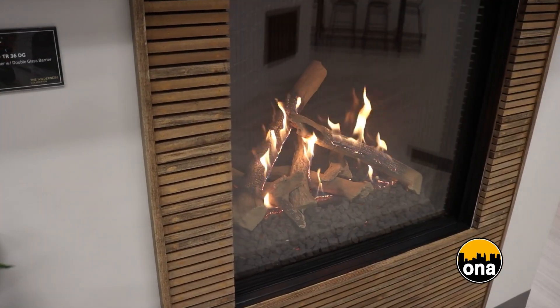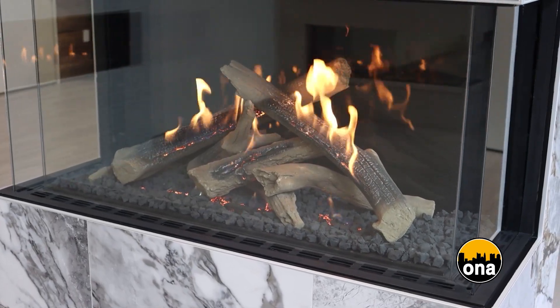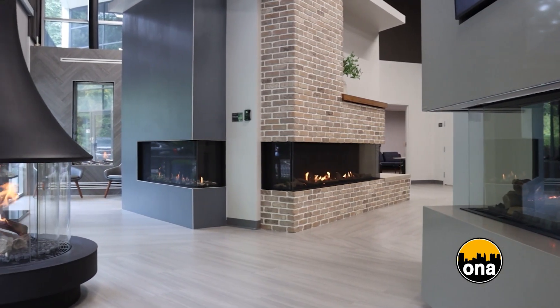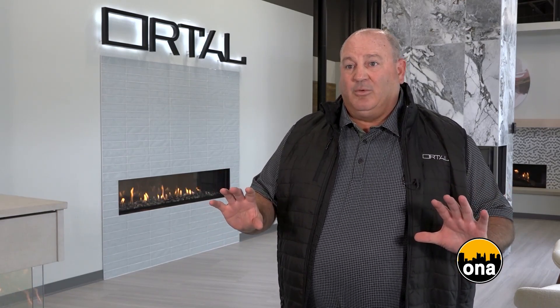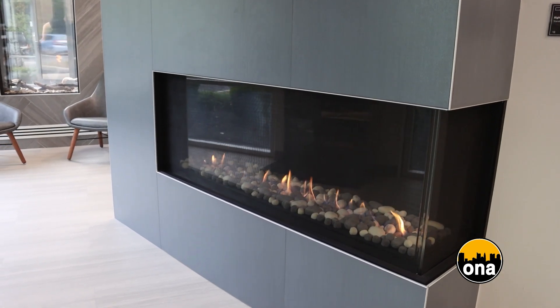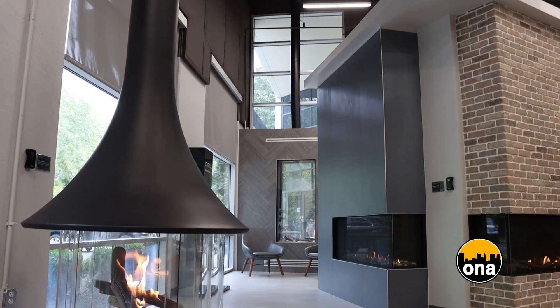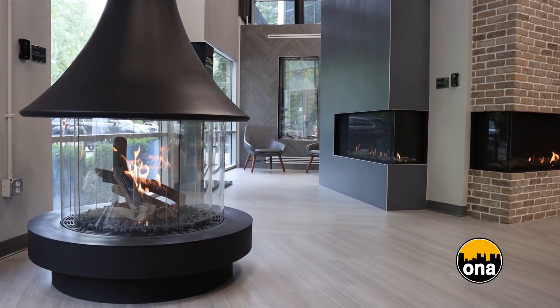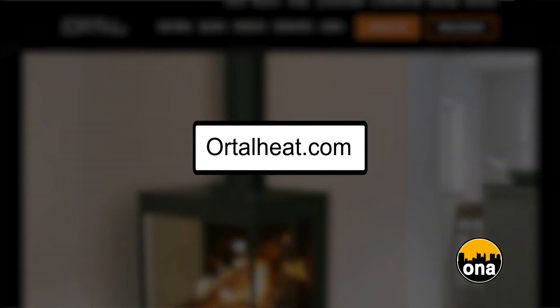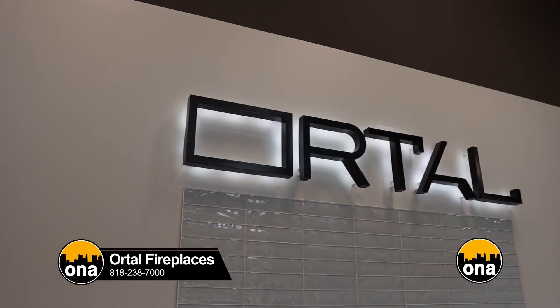We've introduced what we call our Wilderness Series — a patent-pending solution that has the gas going through the logs, creating the most realistic gas fireplace to replicate burning wood. At the Ortal Design Center, visitors would see 30 burning solutions — fireplaces they can literally see and feel to be inspired about what they want their project to look like. The Design Center is intended for a variety of customers, and it welcomes really anybody that has an active project. Please reach out at www.ortalheat.com or call 818-238-7000.